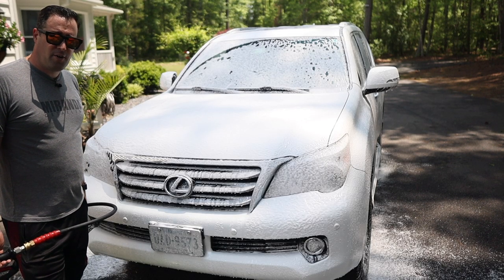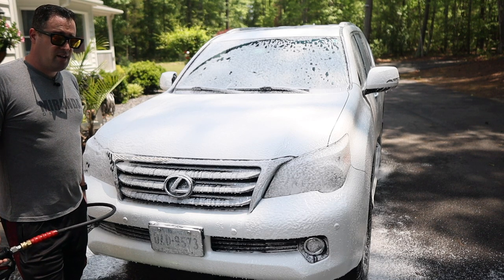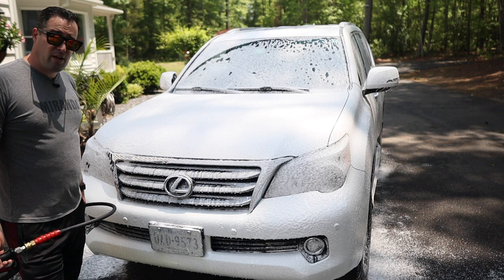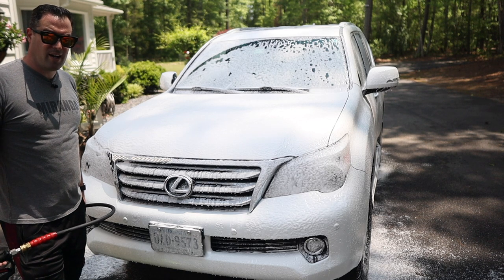3D Speed and 3D One are well known across the detailing community, especially with mobile detailers. I used 3D One for years and still do, but especially when I was mobile — did some amazing work and made some awesome money with that product.